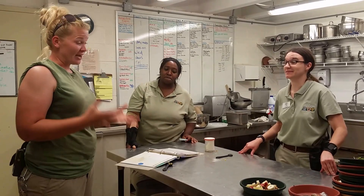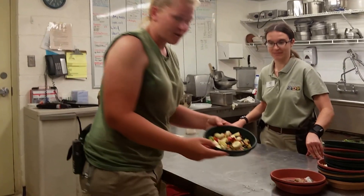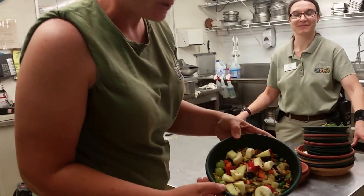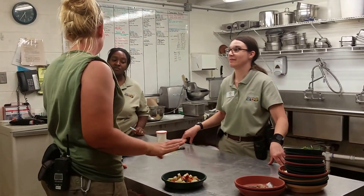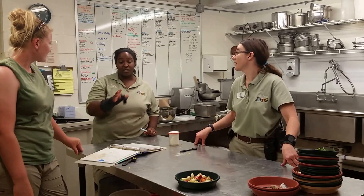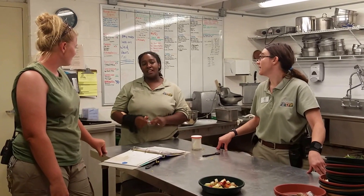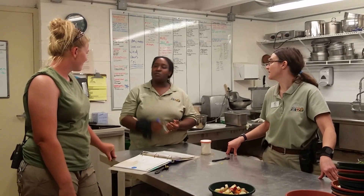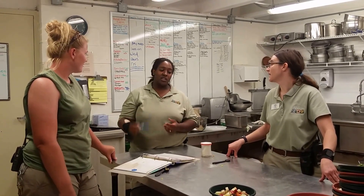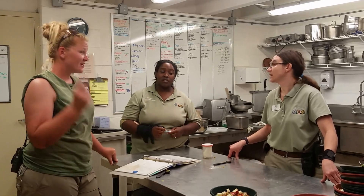Look at this crazy diet right here — there are a million different things. How do you determine what animal gets what and how much? All the animals have diets formulated based upon obviously the animal and what they eat, and in theory we try to keep it as close to wildlife as possible. It's all based upon how much they weigh, to make sure they get all the proper nutrition for their body size.